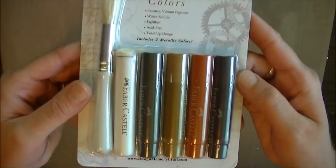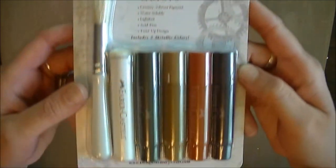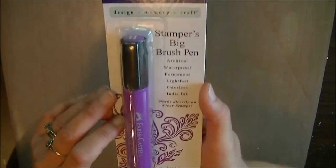I got some new gelatos — I don't know how you pronounce them exactly. And of course I had to get the purple Faber-Castell ink pen. I have the black one and love it so I had to get the purple.